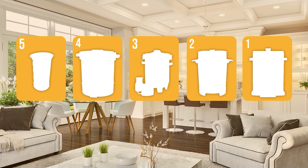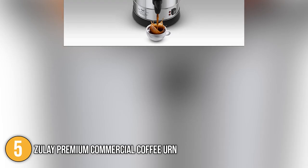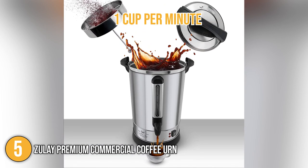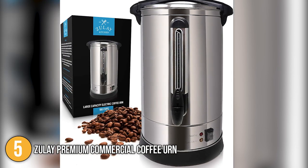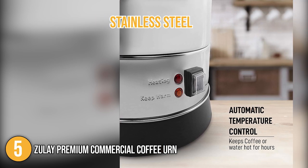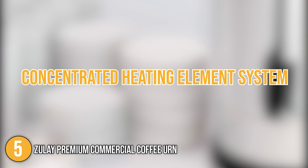The coffee urn coming in at number 5 on our list is the Zoulet Premium Commercial Coffee Urn. This automatic coffee urn has the ability to brew up to 1 cup per minute and has the capacity to hold up to 100 5-ounce cups. It has a heavy-duty, double-layer construction made with stainless steel, which makes it built to last. In terms of temperature retention, the coffee urn is equipped with a concentrated heating element system that keeps the contents insulated for an extended period of time.